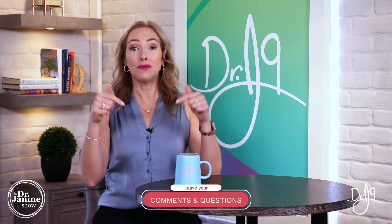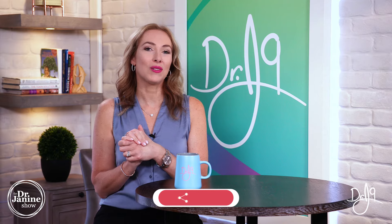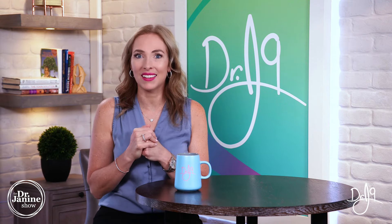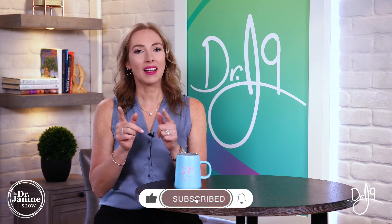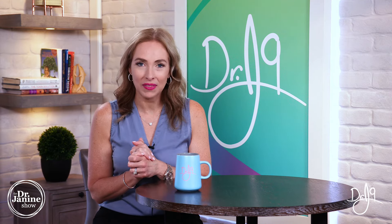I want to hear from you — if you've used dandelion before or have questions about it, please leave them in the comment section below. Share this video with someone who needs information about detoxification and how to use dandelion. Give me a thumbs up, and if you're new here, welcome — please subscribe and click all notifications so you always get my newest uploads. Remember to always take good care of your health and do it naturally. Thanks for watching.